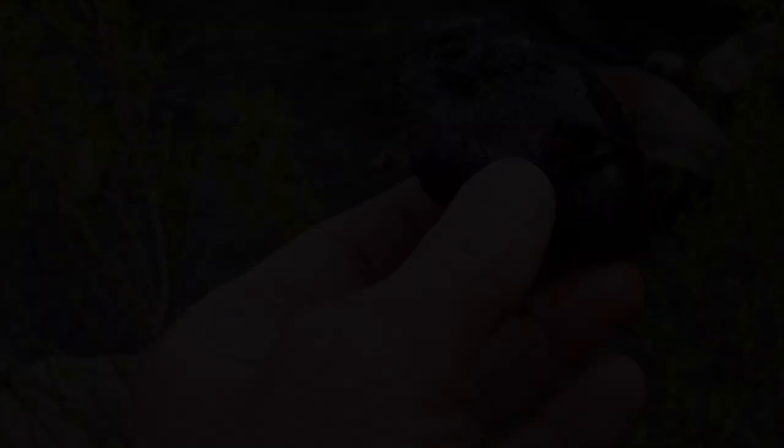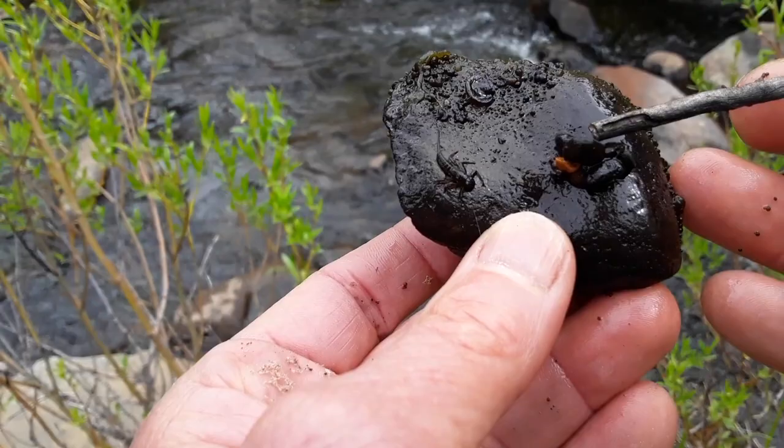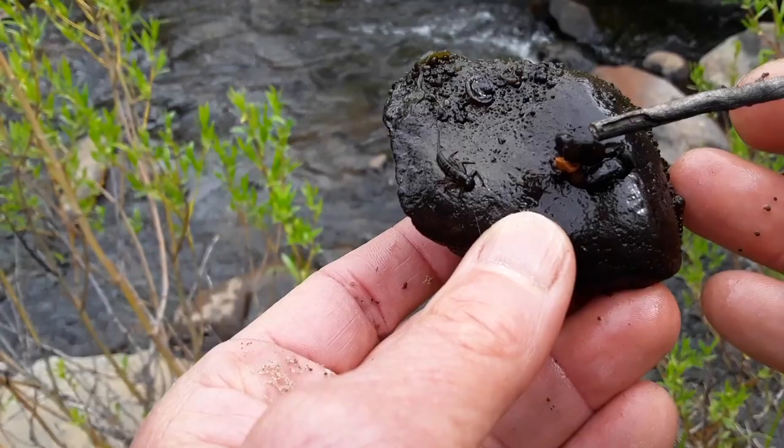Here's a great rock I found. Right here is a stonefly nymph — it's moving along — and right here is a caddisfly that's used its secretions to attach little rocks to create a small shell around it. You can't see the organism in there, but it's built this little brick house around it. Super cool!